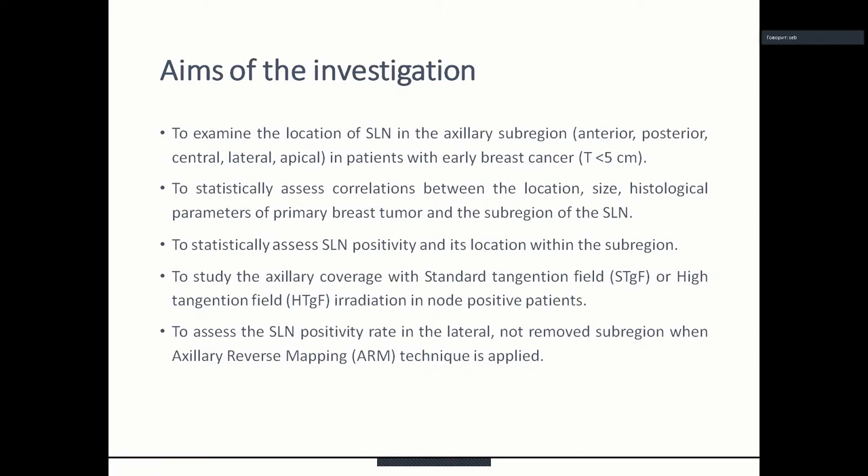Another aim was to statistically assess the sentinel lymph node positivity and its location with the subregion, to study the axillary coverage with standard tangential field or high tangential field irradiation in node-positive patients, and to assess the sentinel lymph node positivity rate in the lateral not-removed subregion when axillary reverse mapping technique is applied.